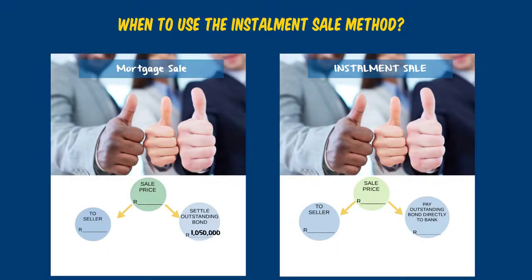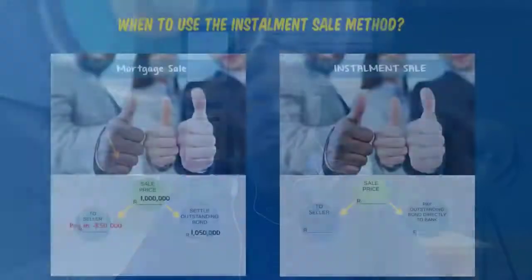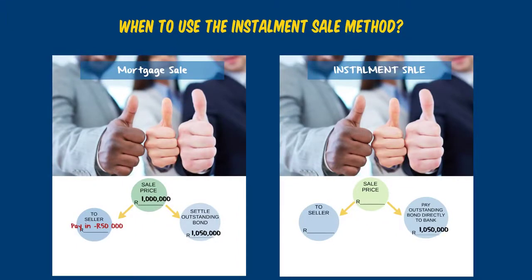For example, if the outstanding debt on a property is R1,050,000 and the highest the market can offer is R1,000,000, the seller would have to pay in R50,000 to get rid of the property — and most sellers in distress don't have that R50,000. As an investor, we will take this property with an installment sale and pay R1,050,000 instead of R1,000,000 with a mortgage sale, because it's a win-win: the seller doesn't have to pay in that extra R50,000, and we get excellent cash flow — because as Kiyosaki says, cash flow is king.